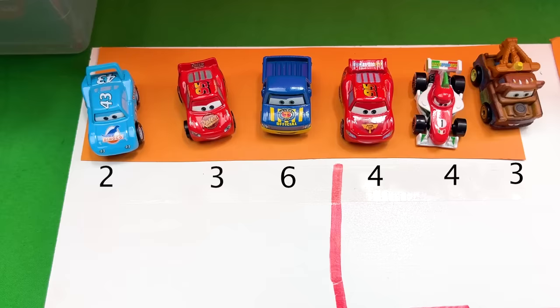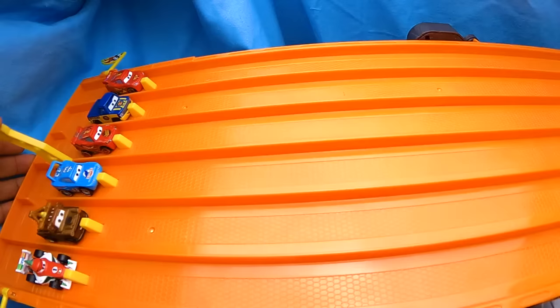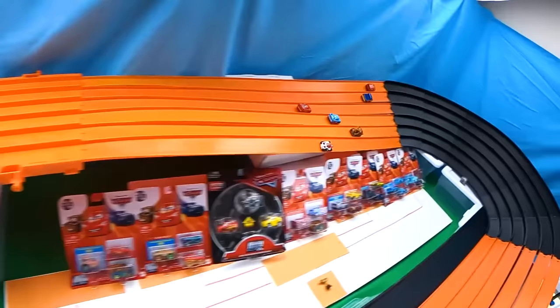Here are our standings after the second battle: Dexter Hoover is leading by two, with Strip Weathers in last position with two points. Who will win? The racers barrel out of the gate, with Lightning McQueen quickly pulling into first position — but someone just stole it from him. I wasn't able to see who took first. We need to check the replay to watch it again.